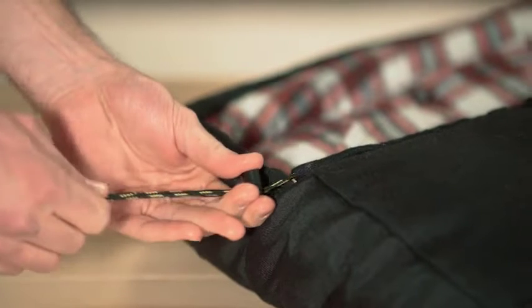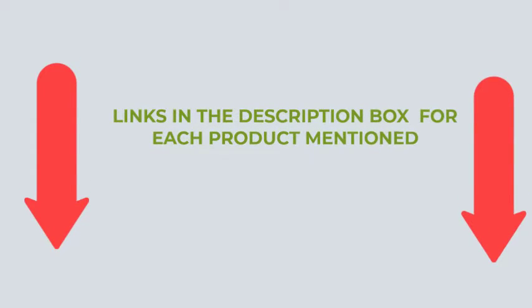I chose these products only to help people like you. If you want to know more about the price and other information of these products, please check my description. So without further delay, let's start the video.